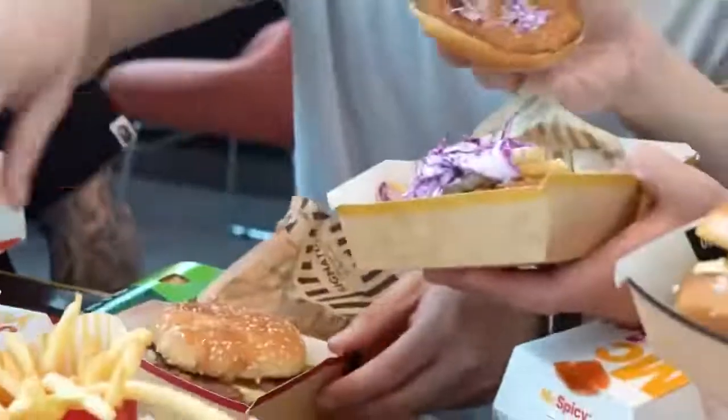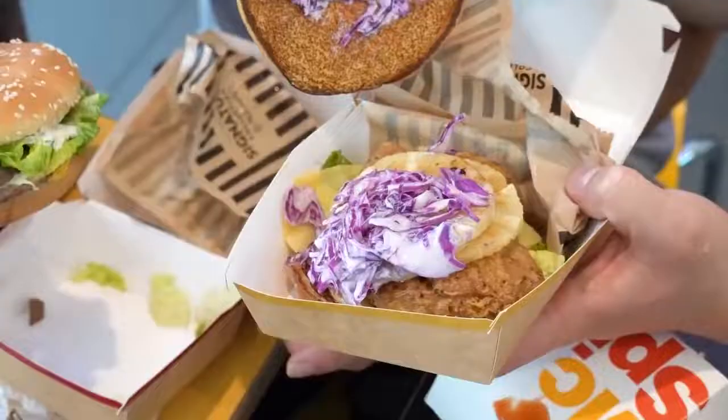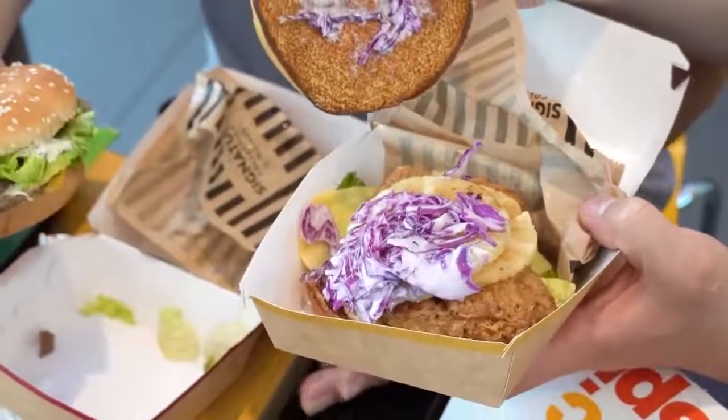I thought they did a good job on the caramelized onions, but they could've used a sauce with some more kick for a premium. When it comes to the beef, I'm not really used to a fast food Angus beef, so when you do get it, the texture's a little bit too soft to my liking. This is the buttermilk pineapple chicken.